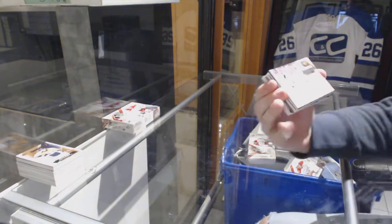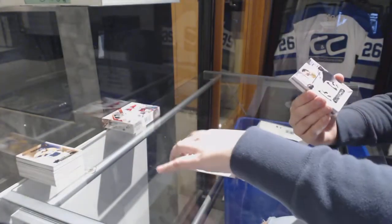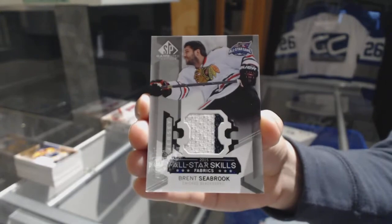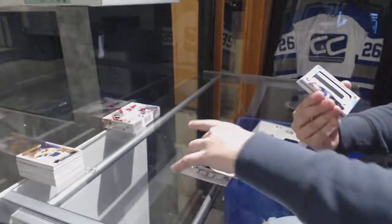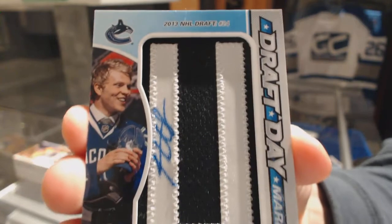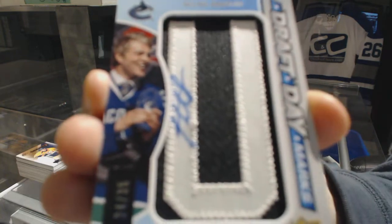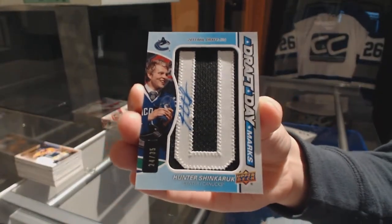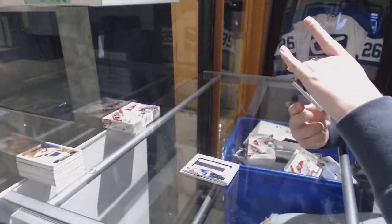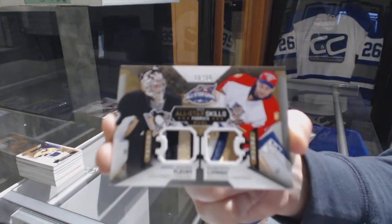We've got a Jordan Nolan Stadium Series Relics jersey, numbered 125. We've got an All-Star Skills Fabrics jersey for the Chicago Blackhawks, Brent Seabrook. We've got a Drop Day Marks, number 235, for the Vancouver Canucks — Hunter Shinkaruk. All-Star Skills dual patch, number 235, between Pittsburgh and Florida — Marc-Andre Fleury and Roberto Luongo.